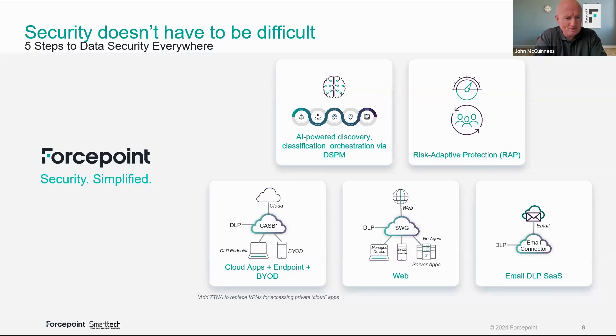You might have a situation where you say: give me DLP endpoint, and when my email security provider's contract comes up for renewal, I'll consider expanding onto the email channel and so forth. The first step is AI-powered discovery, classification, and orchestration via DSPM — that's what we spoke about in the first webinar. The second is risk adaptive protection.